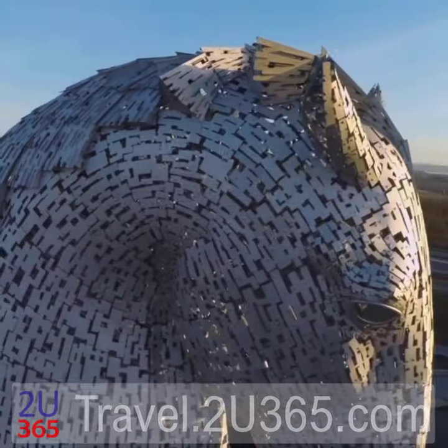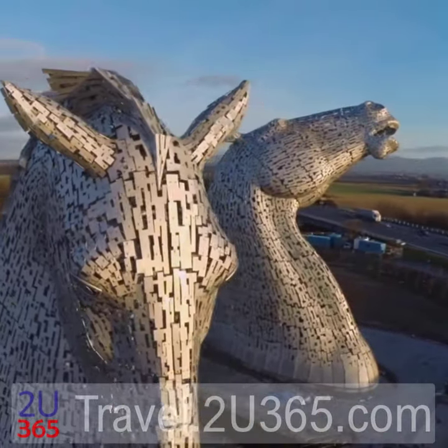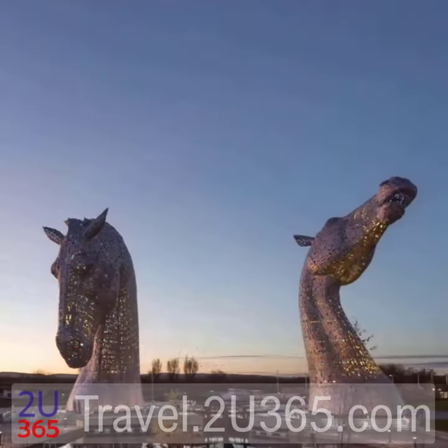These giant horse heads, soaring over the Forth and Clyde Canal in Falkirk, are an impressive sight any time of the day, but at night they take on a completely different look.